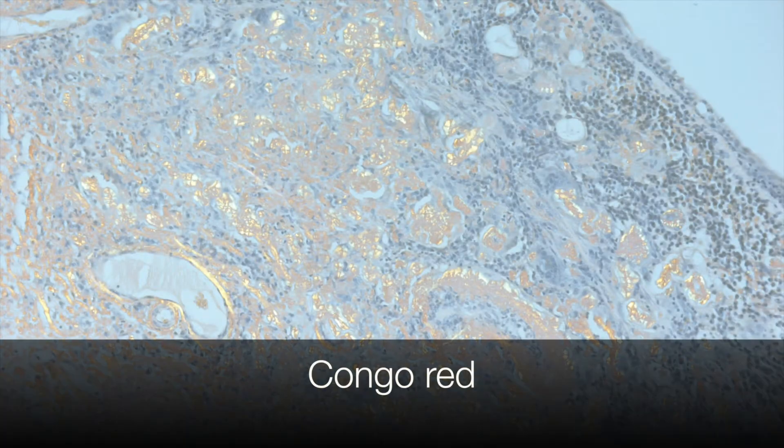Remember, these stains, as the name suggests, stain amyloid red, but when polarised the amyloid turns to an apple green colour.